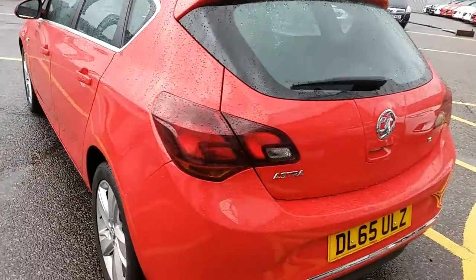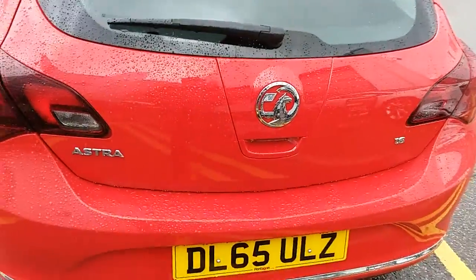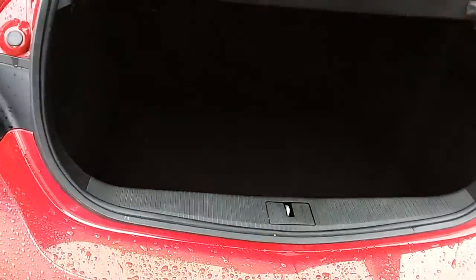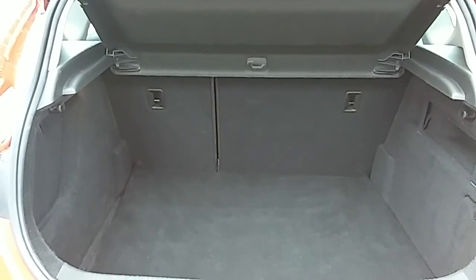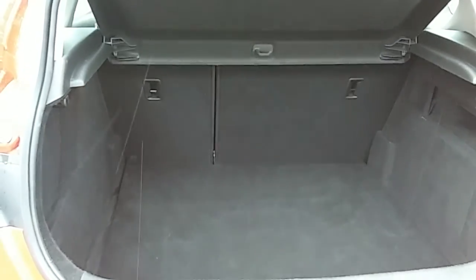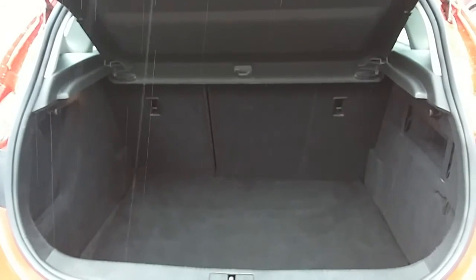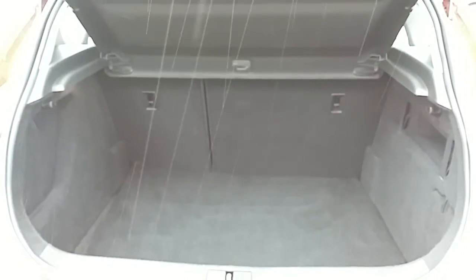Moving around to the back of the car, I'm able to show you the boot space inside here as well. Just underneath here and lift up. You can see inside there's a generous amount of space with those seats to the back there, split 60-40 and folding to create any extra room if it's ever necessary for yourself.